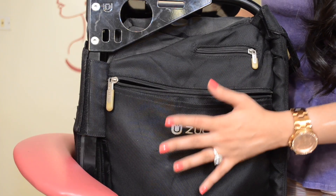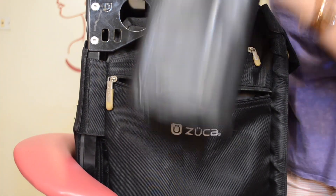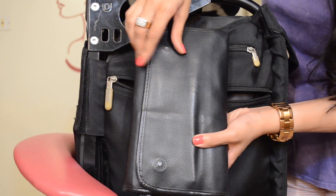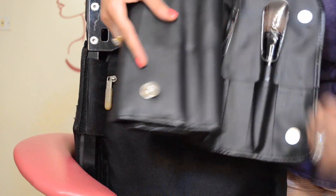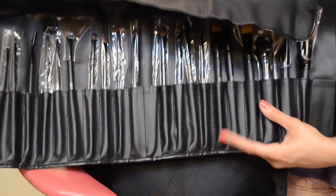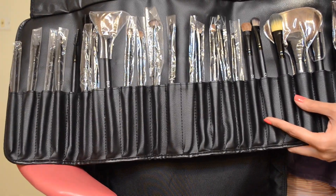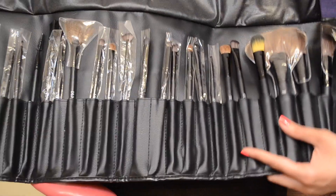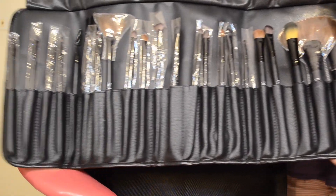Inside the other side pocket I keep another brush roll — a very inexpensive auxiliary brush roll. I use this in case I meet someone with an infection, a stye, or a condition where I don't want to get my primary brushes infected. In those situations I go ahead and use these brushes instead.